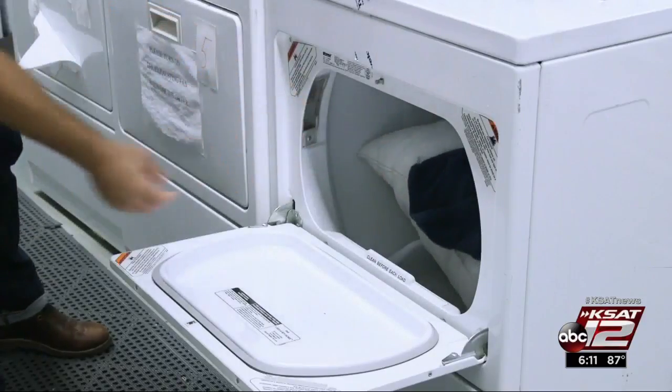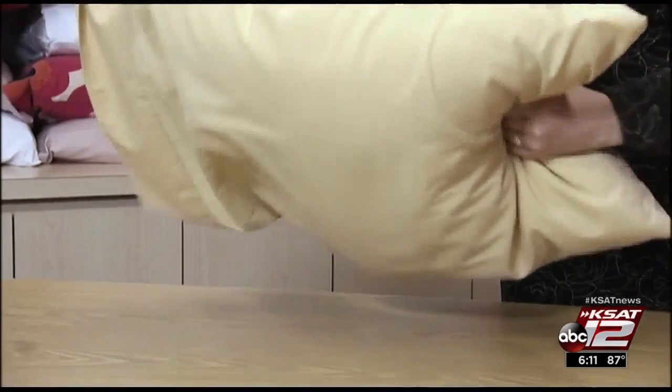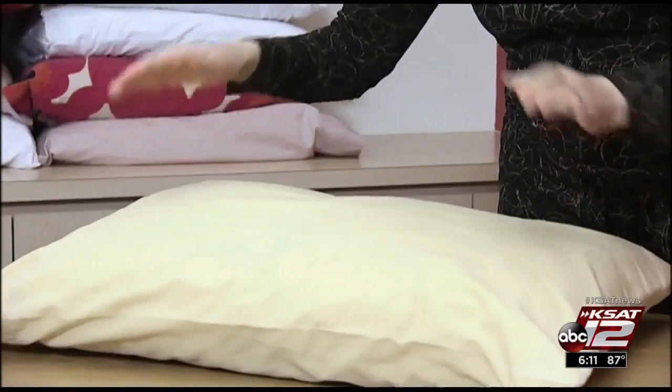Adding a couple of towels can speed up the drying, and a clean tennis ball or two can keep the pillows from clumping in the dryer. Marilyn Moritz, KCET 12 News.